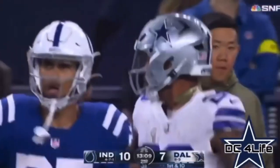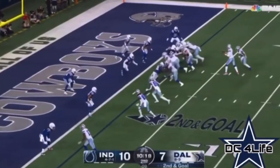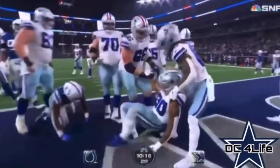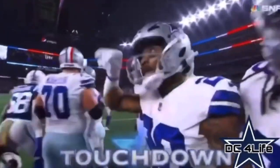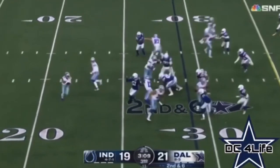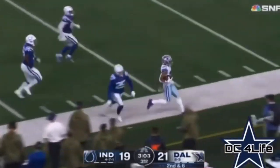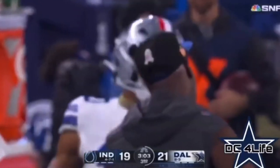Big first down. And Dak will give it to Pollard, who walks in for the touchdown. Second and six — Pollard to the edge. Good run down the sideline. Pollard to midfield. And a first down.